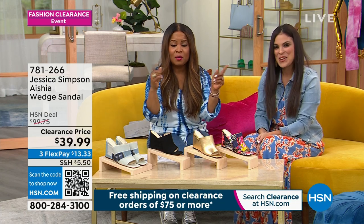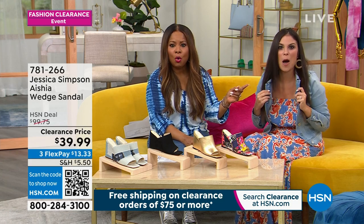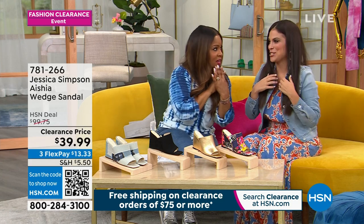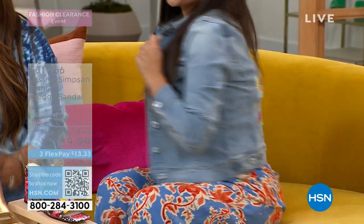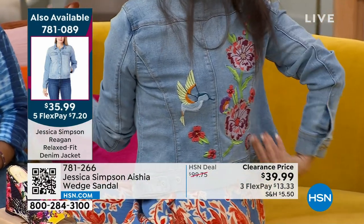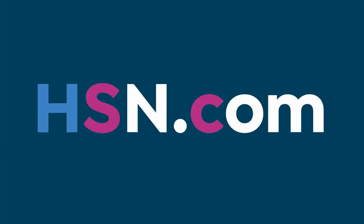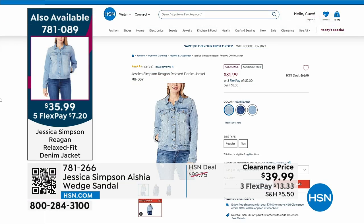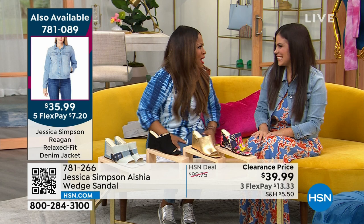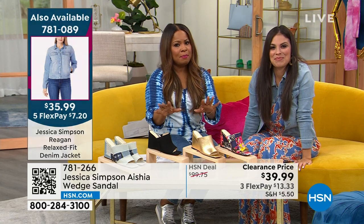For more Jessica Simpson, head over to our website at hsn.com. We found the item number for your jacket — everyone has been complimenting Brittany on it today. It looks like a boutique jacket, like artwork. It's $39.99 and it comes in three different washes. If you'd love to order, the item number is 781089. We're going to take a quick break — please don't move a muscle.